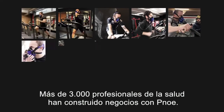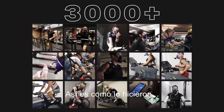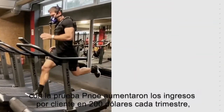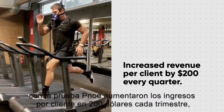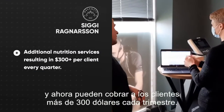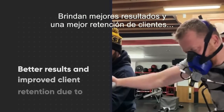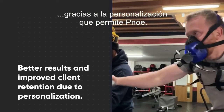More than 3,000 health professionals have built their business with Pnoe. With the Pnoe test, they increased revenue per client by $200 every quarter. They added premium nutrition planning as an add-on and can now charge clients more than $300 every quarter. They deliver better results and improved client retention thanks to the personalization Pnoe enables.